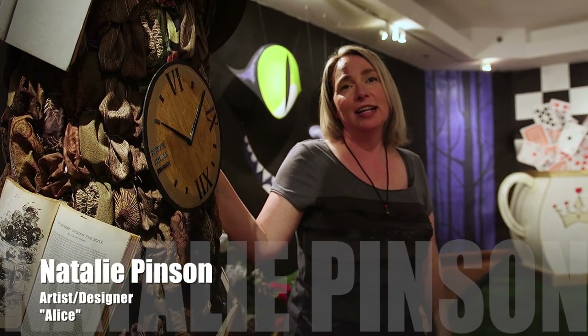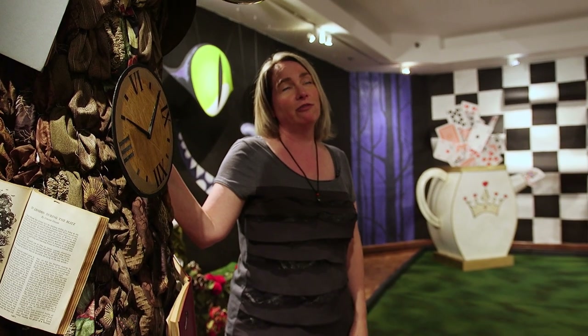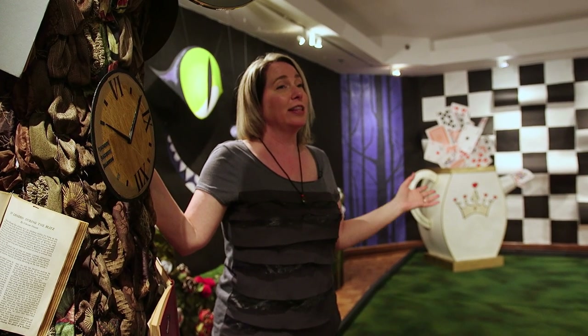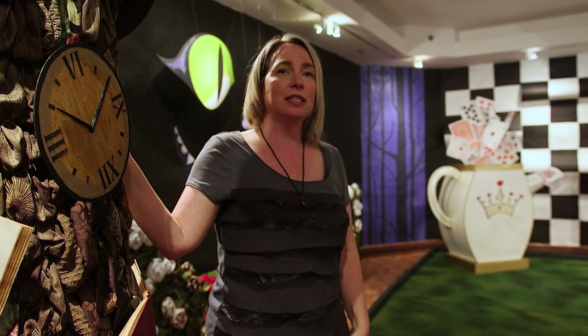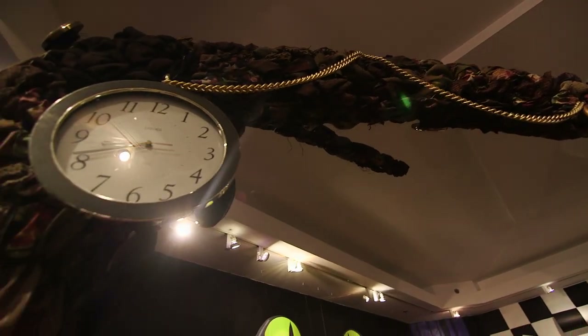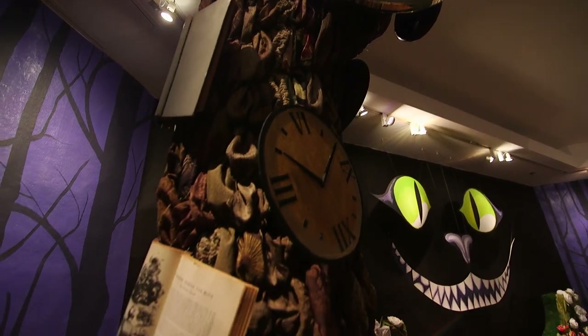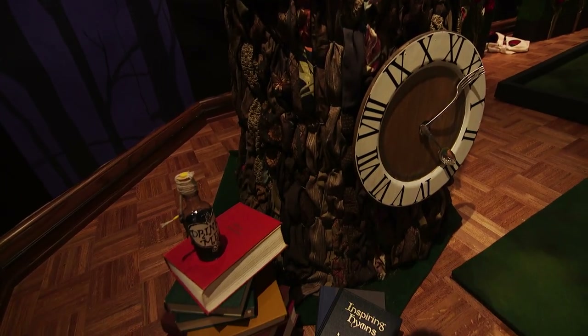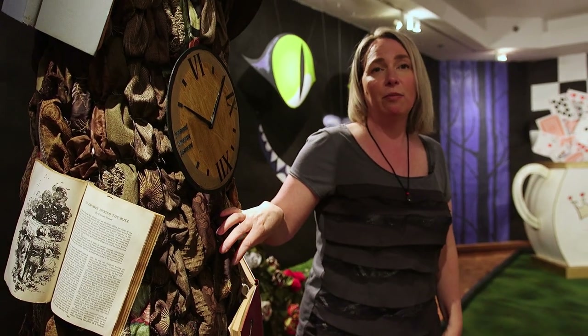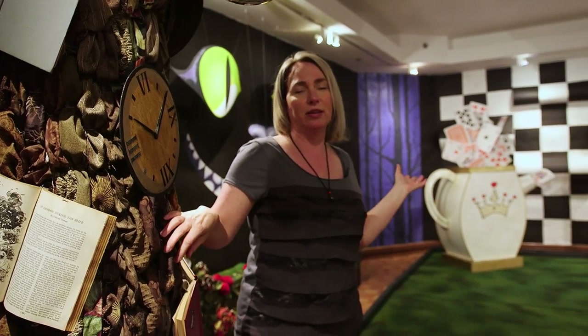This is an interactive immersive art putt-putt golf hole number four at the Sheldon. Basically my idea was to mix interior design concepts with art, which is my background, and I had fun utilizing found objects, as you can see here, along with scrap fabric and leftover materials from the interior design world.